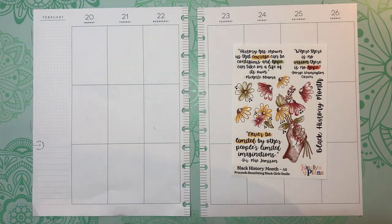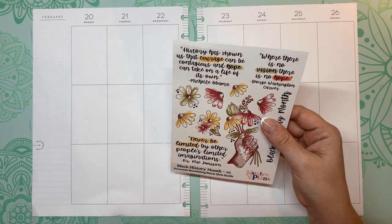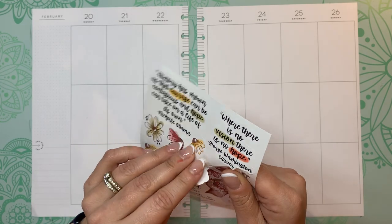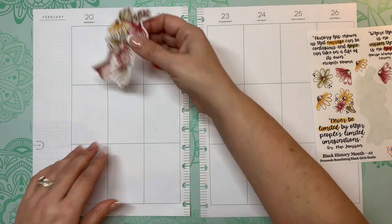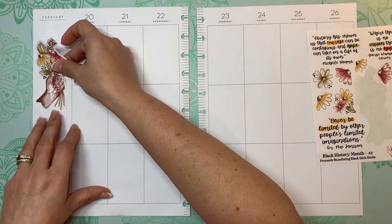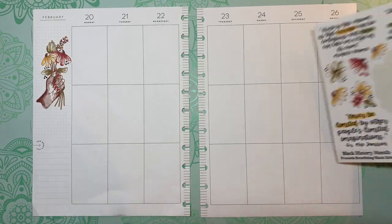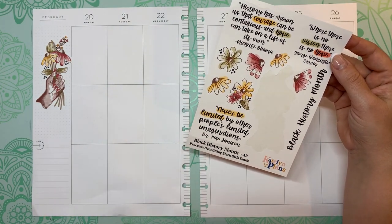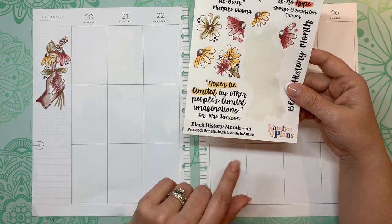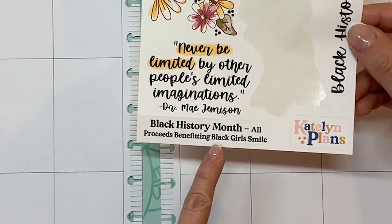I did some research to educate myself and found out that the colors for Black History Month are black, red, yellow, and green. On the sticker sheet there are some quotes from Michelle Obama, George Washington Carver, and Dr. Mae Jemison. All the proceeds from these Caitlin Plans stickers went to benefiting Black Girl Smile.